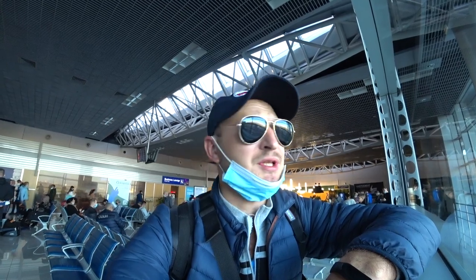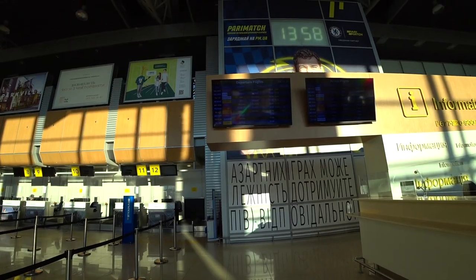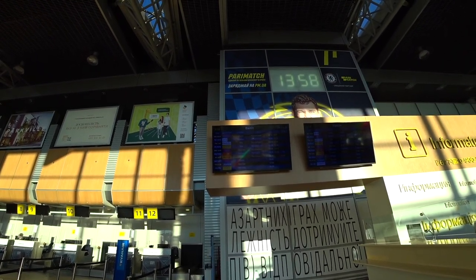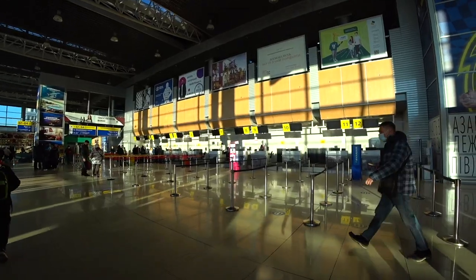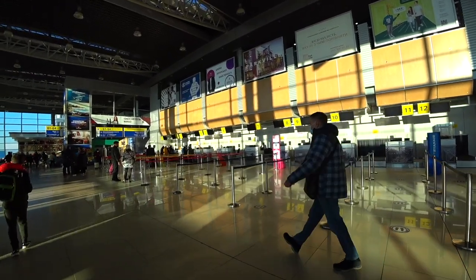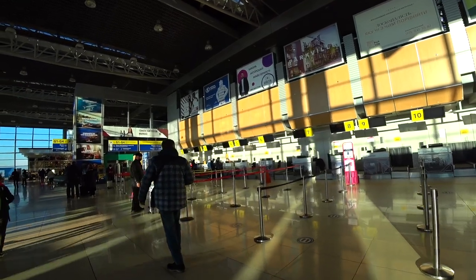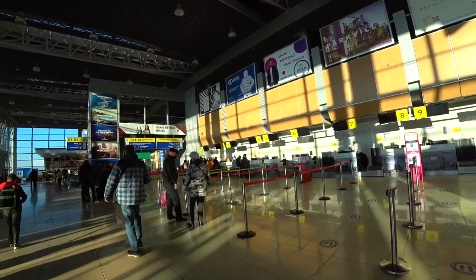Further on, everything is standard, friends. Go to the information monitor, find your flight number, then go to the check-in desk to drop off your baggage, receive your boarding passes, and after that proceed to passport control.